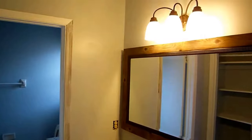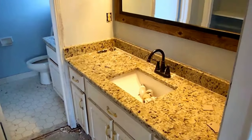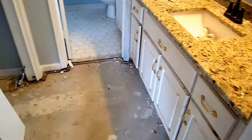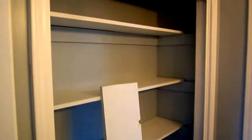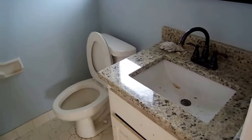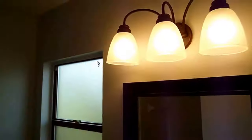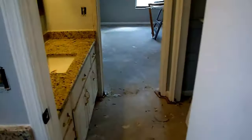In here we have the first area of the master bathroom. This is one sink — got the nice new mirrors, lights, faucets, and granite. Again the handles would be replaced on the vanity. Here is another closet area, and then you step into the area here with another sink, another light fixture, and another shower tub combination. So that's it for the inside.